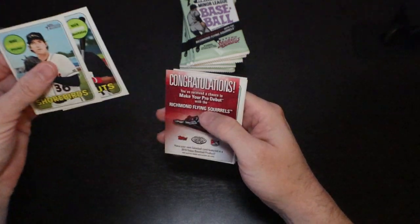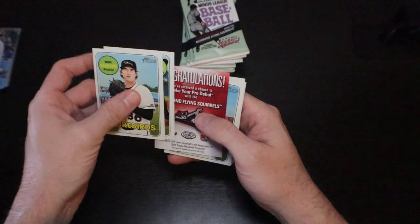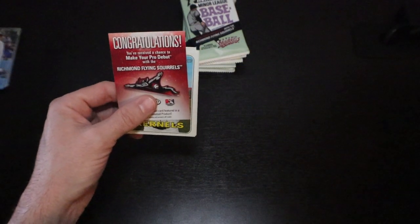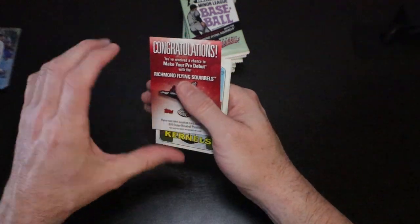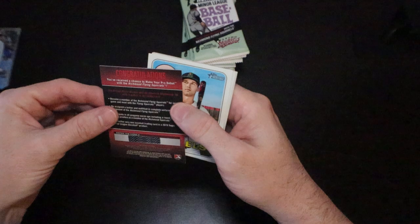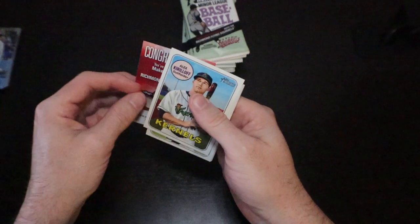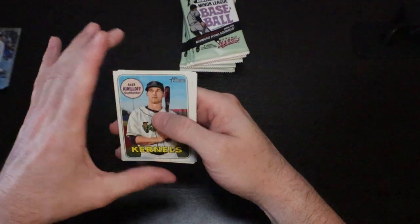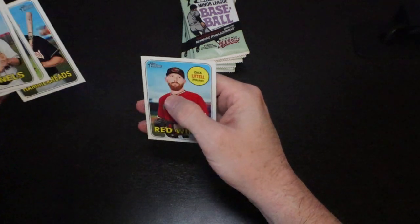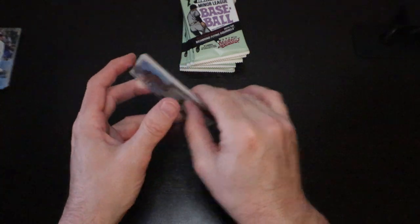Nick Gordon — and congratulations, receive a chance to make your pro debut with the Richmond Flying Squirrels. Pretty sure that's expired. TJ Zuch, Brian Miller, and Zach Little.